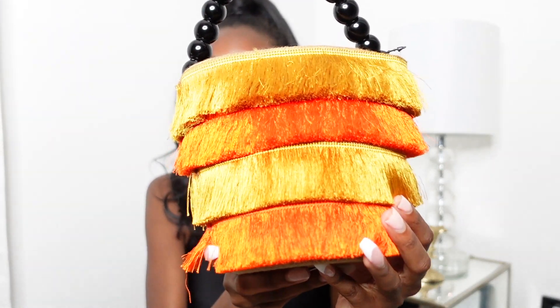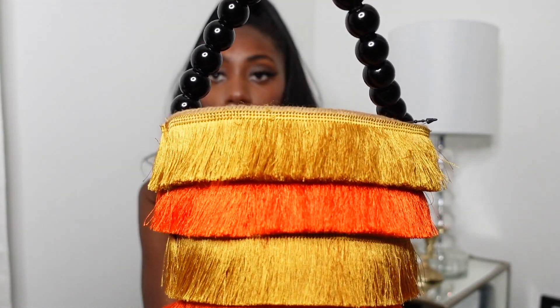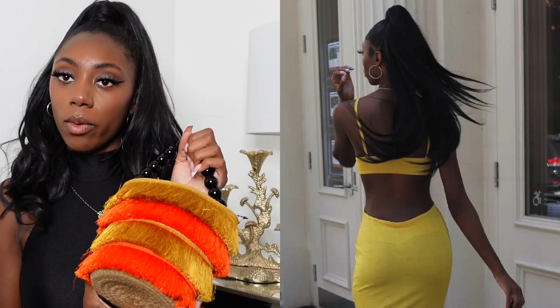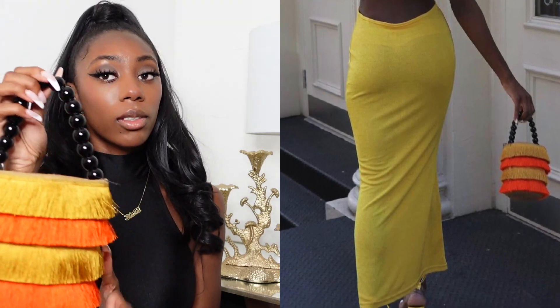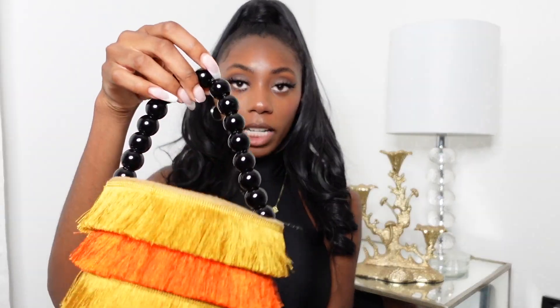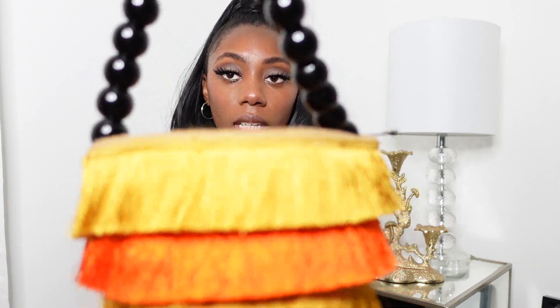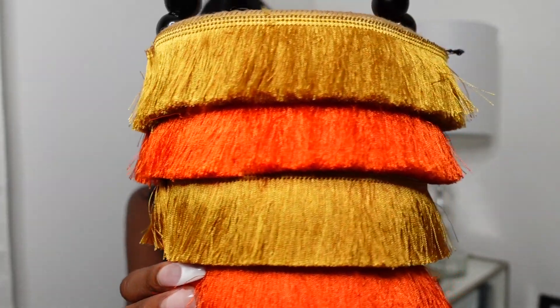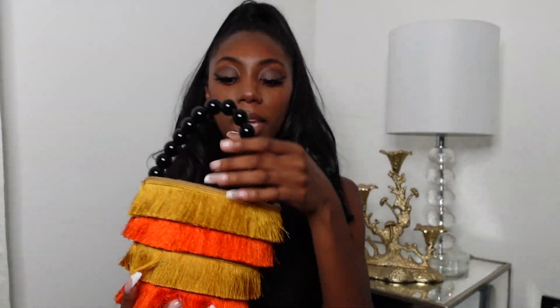Next we have this cute accessory bag. I got this from Shein. When I first bought this bag I knew exactly what I was going to wear it with. I love the bead detail on it and it's like fringe — I really like this. I'm really happy I made this purchase. It's giving fiesta vibes, you know what I mean.